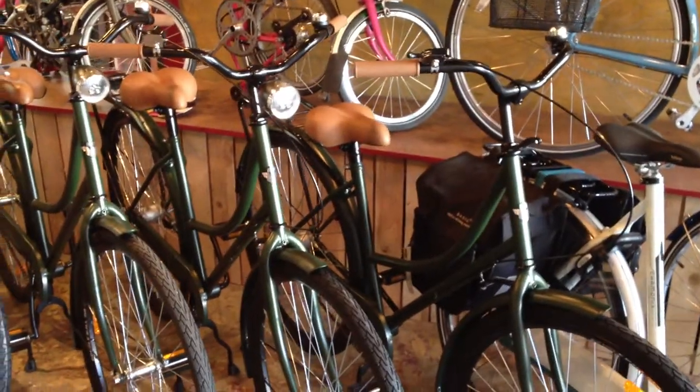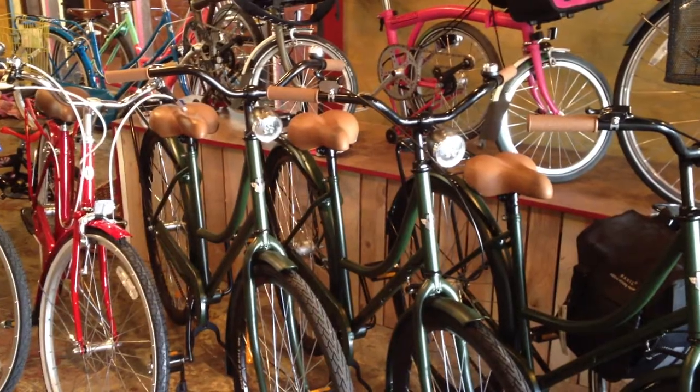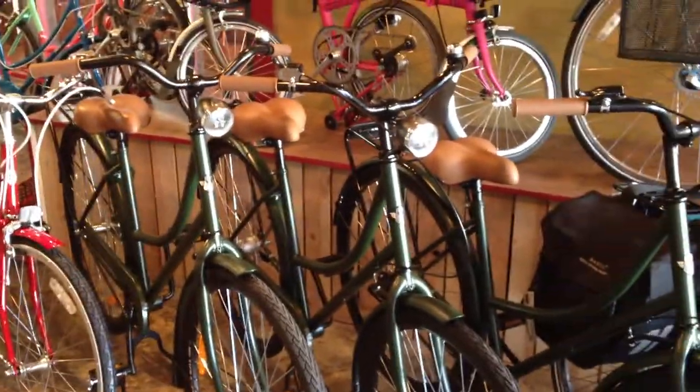And then off to the left, a couple of beater bikes. These are the step-through models we have in front of you — two of them are 3-speeds and one is a single-speed, very practical, very comfortable, and very affordable. These are $400 for the 3-speeds and $300 for the single-speeds.